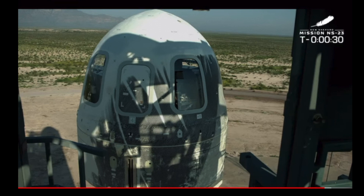All right, everything looking good with the rocket. It is time to hand it off to Mission Control. Let's launch New Shepard.